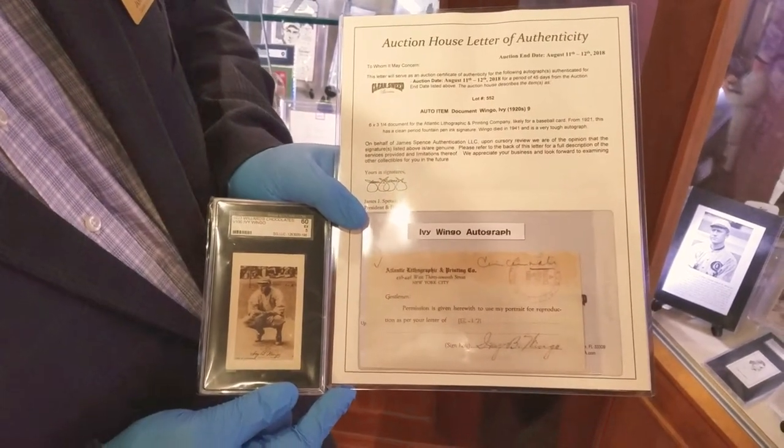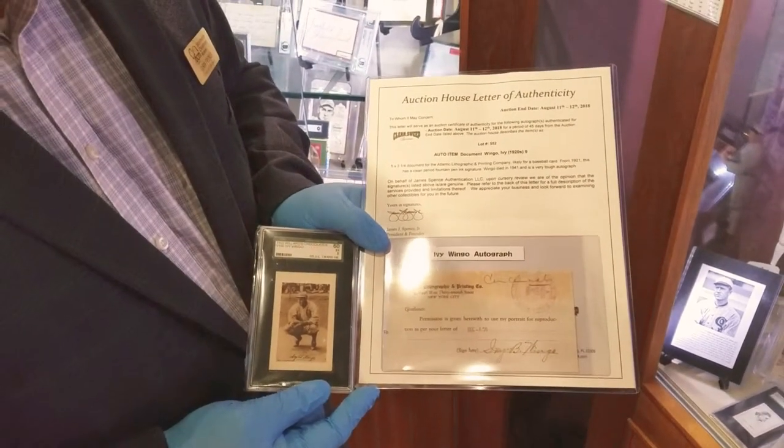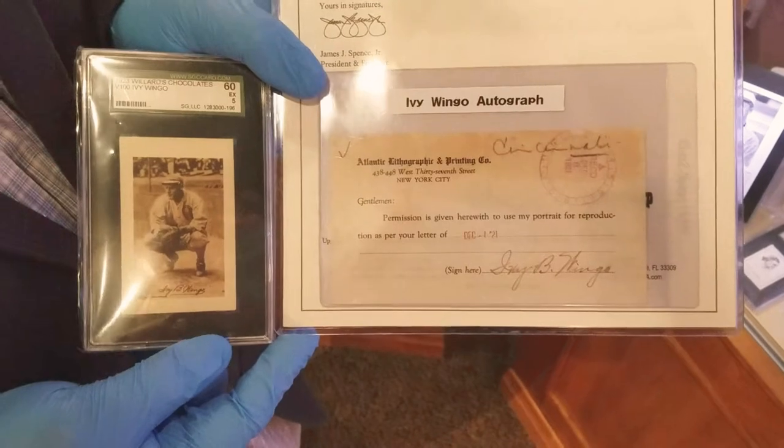However, it's a really rare item, and Ivy Wingo's signature is hard to get anyways. So we're very excited, and the collector is very excited to have this, and he wanted to be able to share this with the public.